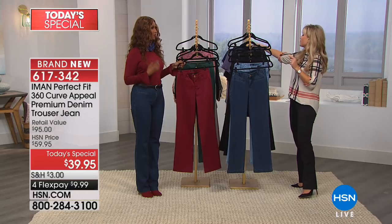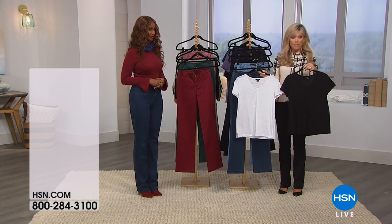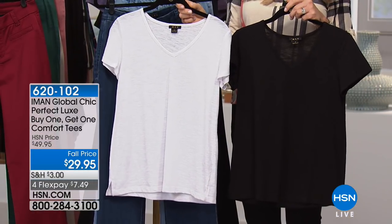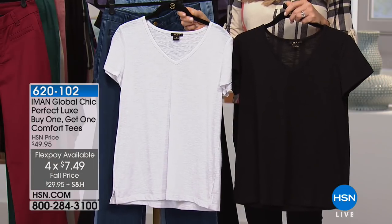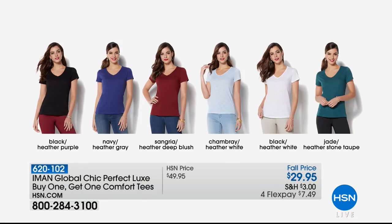We also have buy-one-get-one tees coming up that are already on fire — 29.95 on Flex Pay, which is less than $8 to get two Iman t-shirts home. We've got two packs available in black/heathered purple, navy/heathered gray, sangria/heathered deep blush, chambray/heathered white, black/heathered white, and jade/heathered stone taupe. You get a solid and a heathered shade with each selection.